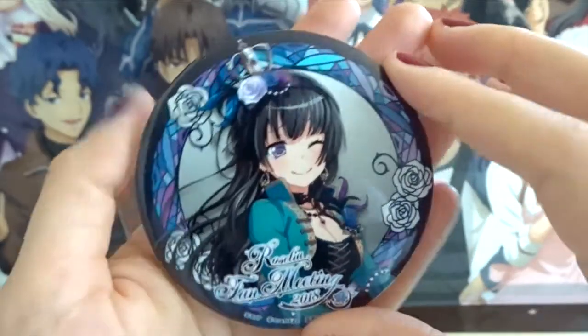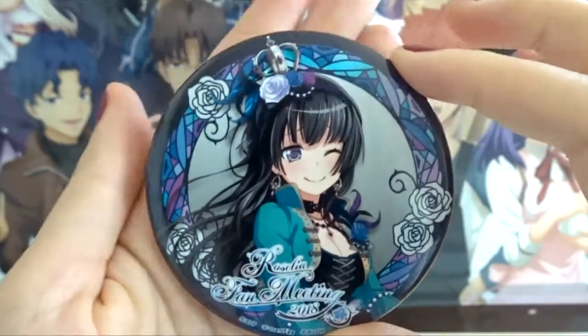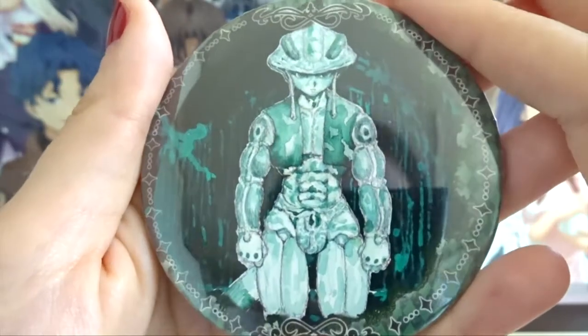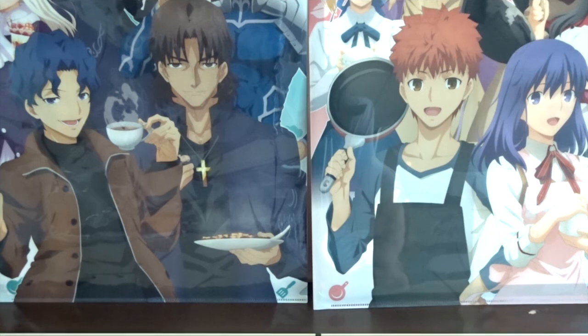I have this Rinko pin from the Roselia fan meeting in 2018 — absolutely love this pin. And my last huge pin is another Meruem pin. So the next and final can badge category is my irregular can badges.